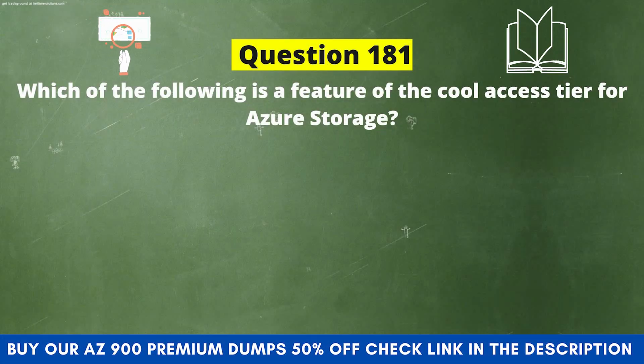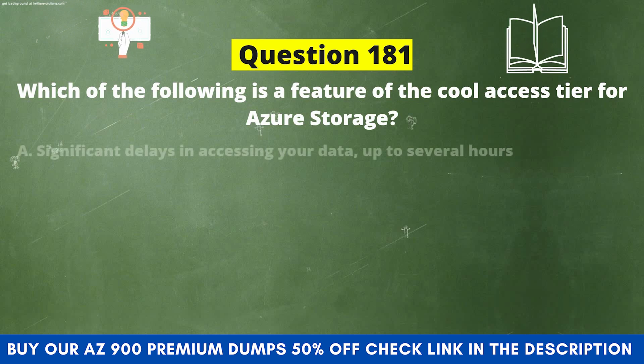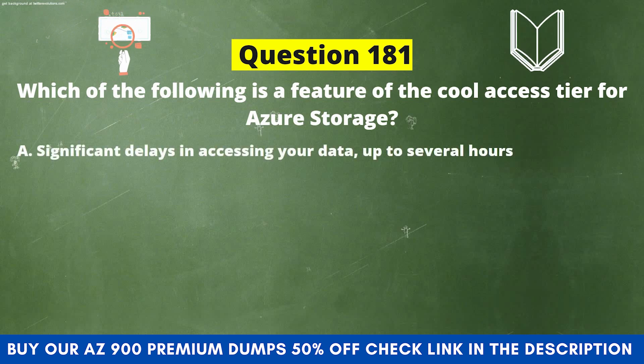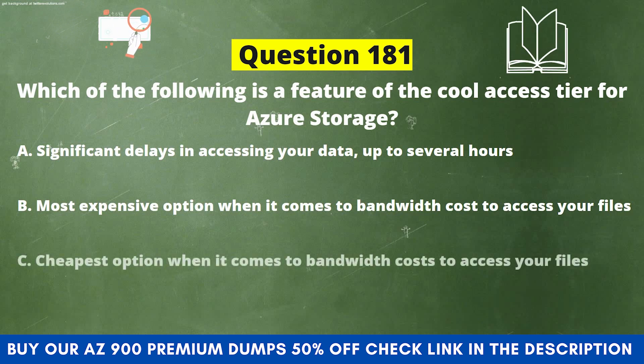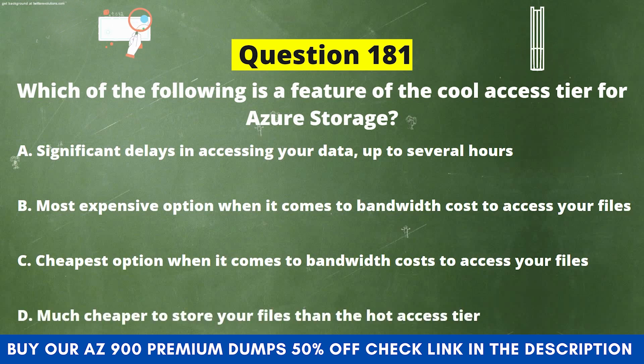Question 181. Which of the following is a feature of the cool access tier for Azure Storage? Option A: Significant delays in accessing your data up to several hours. Option B: Most expensive option when it comes to bandwidth cost to access your files. Option C: Cheapest option when it comes to bandwidth cost to access your files. Option D: Much cheaper to store your files than the hot access tier.